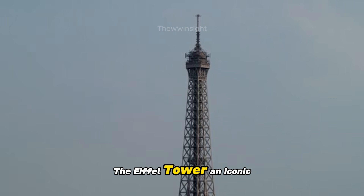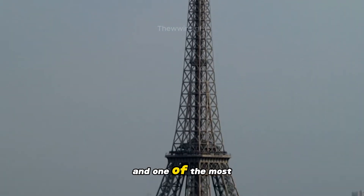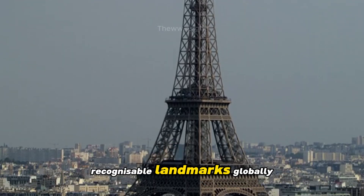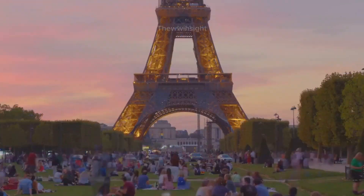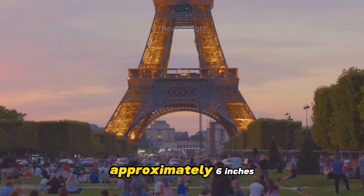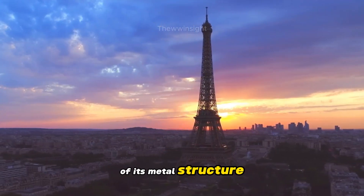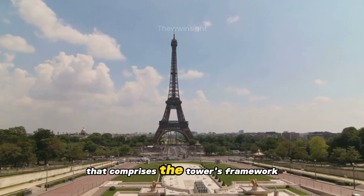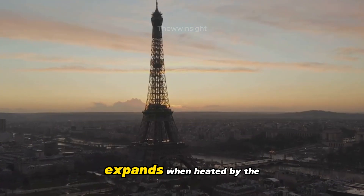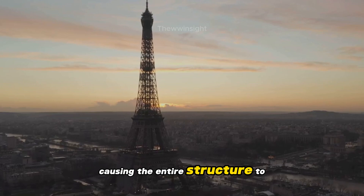The Eiffel Tower, an iconic symbol of Paris, France, and one of the most recognisable landmarks globally, exhibits a fascinating phenomenon during the summer months. As the temperature rises, the tower's height increases by approximately six inches due to the thermal expansion of its metal structure. This expansion occurs because the iron latticework that comprises the tower's framework expands when heated by the sun's rays, causing the entire structure to grow.